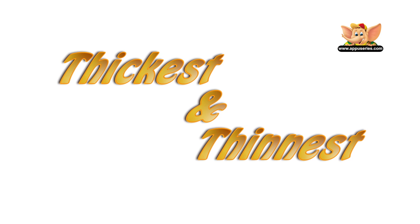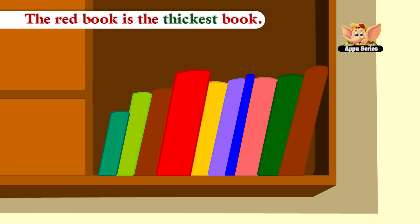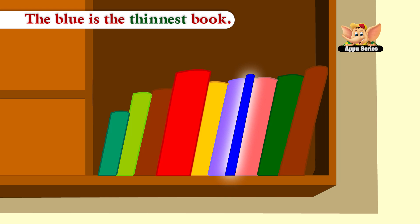Thickest and Thinnest. The red book is the thickest book. The blue is the thinnest book.